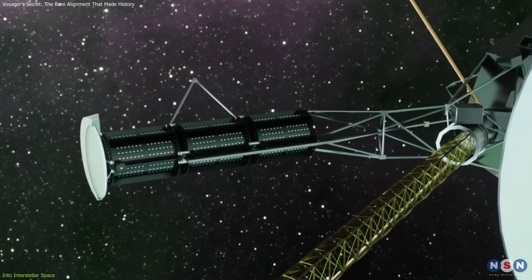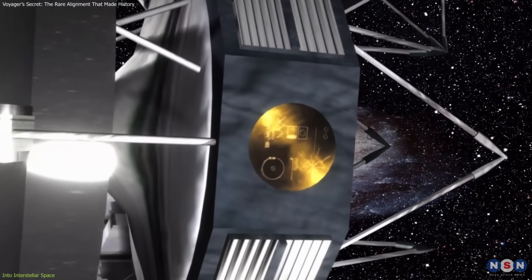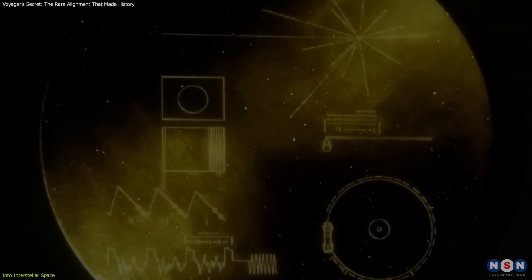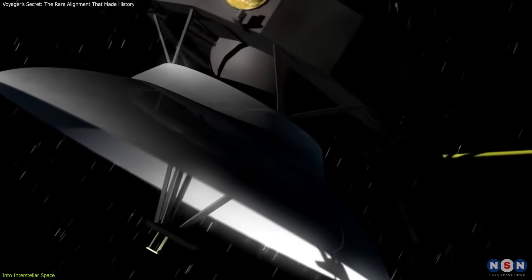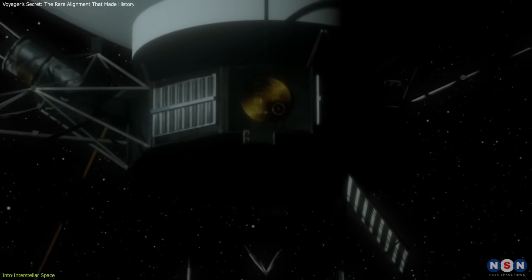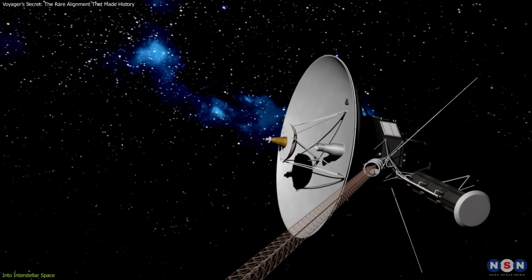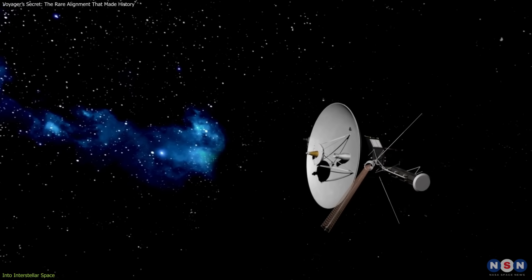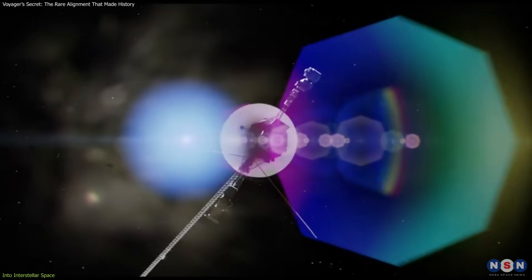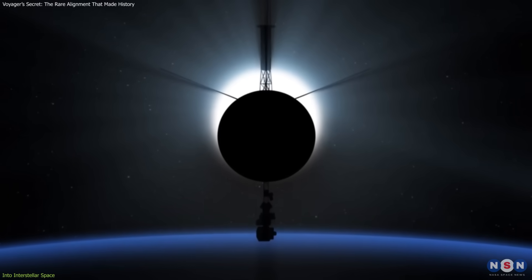Though their power supplies are fading, engineers have managed resources to keep instruments running far longer than expected. Beyond science, they carry the Golden Record — a cultural time capsule with sounds, images, and greetings from Earth — meant as a gesture, a message to any intelligence that might encounter them in the distant future. While the scientific returns are measurable, the symbolic impact of the Golden Record is immeasurable. It marks them as more than machines; they are emissaries of human curiosity. At distances of more than 20 billion kilometers, with signals taking over 18 hours to reach Earth, they remind us how far foresight and planning can carry us. Their endurance underscores the value of launching when the conditions were right, ensuring discoveries and data long after the original mission ended.